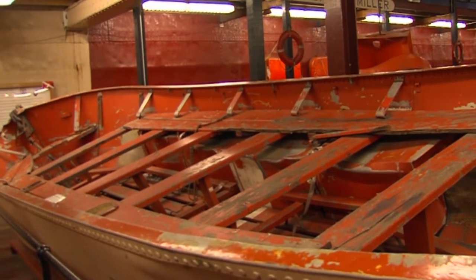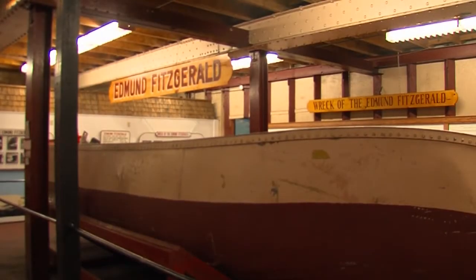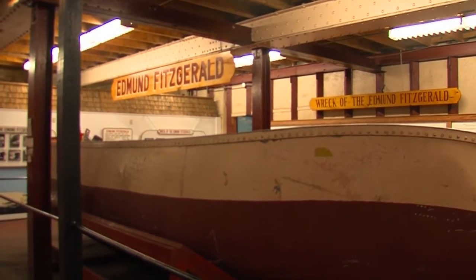After the investigation of the Edmund Fitzgerald, Captain Jimmy Hoba, also executive director of the Soo historic site at that time, had the Valley Camp accommodate the two lifeboats from the Edmund Fitzgerald.